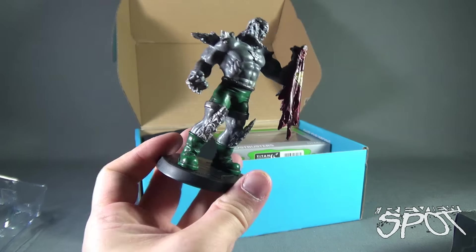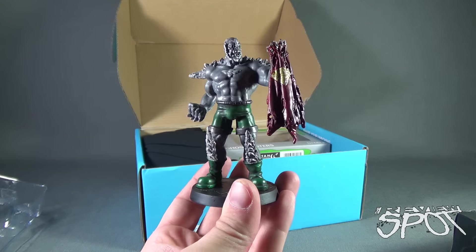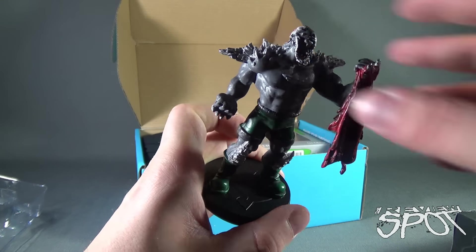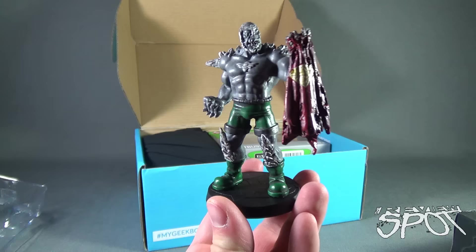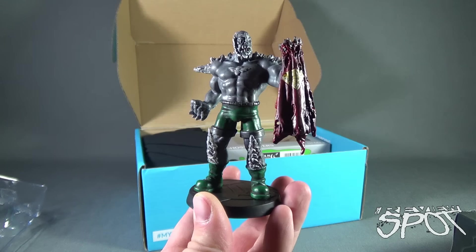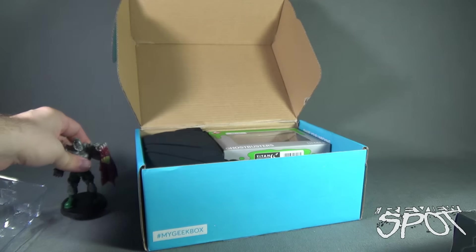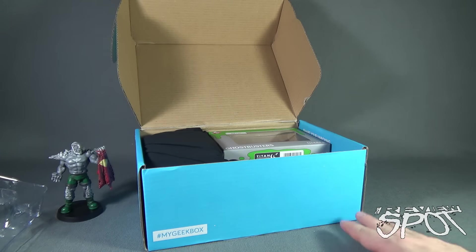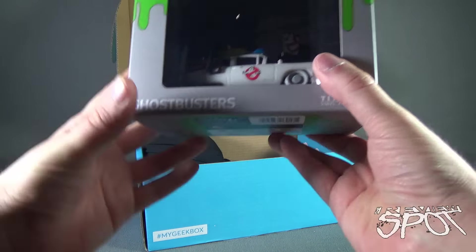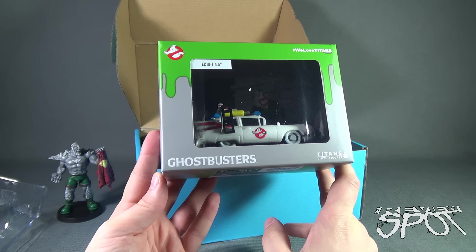The hair could have been a little bit better, but it's Doomsday holding up the tattered, ripped remains of Superman's cape. This is heavy — good bit of weight there. It's got DC Comics on the stand. That is a super cool statue. I'm gonna put that in my office — the office that just gets bigger and bigger with the amount of stuff I have, but I keep adding to it because I get so much cool stuff.